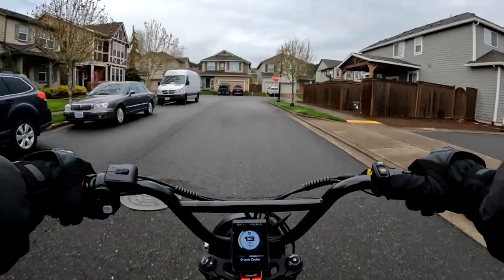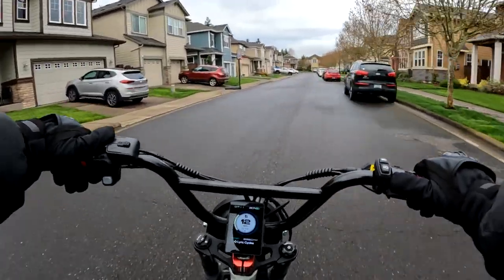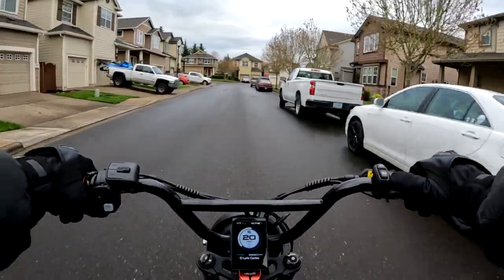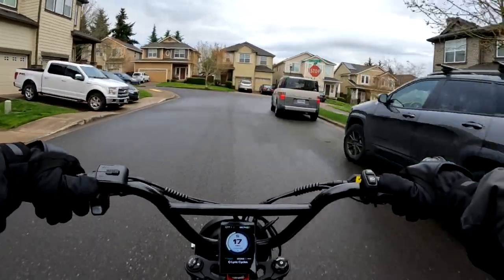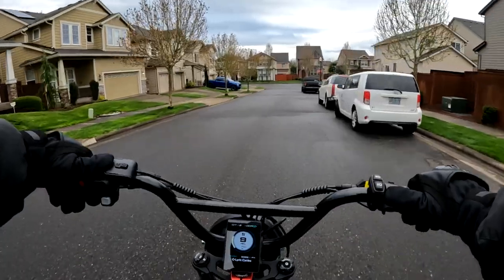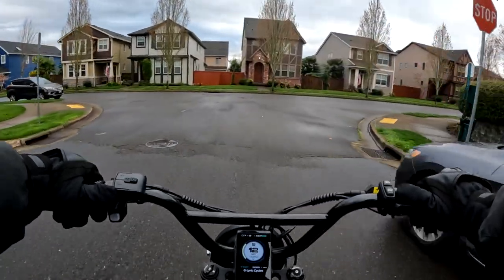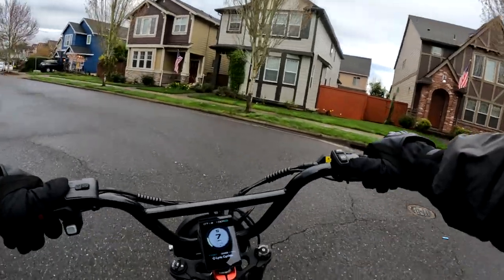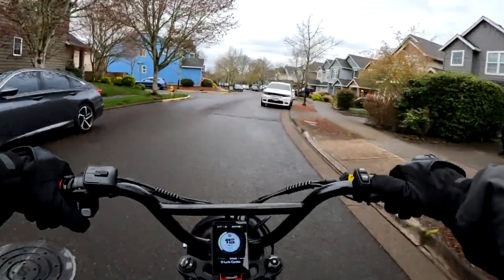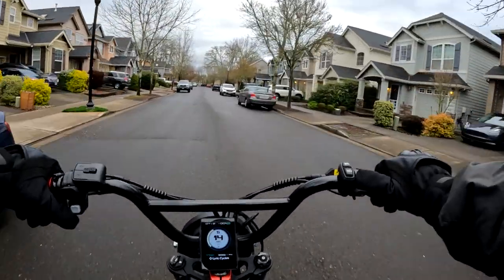The bike only comes in one color, which is red, but it does look pretty good — I wouldn't worry too much over the color. It does have the grizzly tires you see on Super 73s: 20 by 4.5 on the front and 20 by 5 on the rear, which is really nice — I like the big tires. They claim the bike gets 40 miles throttle-only at 20 miles an hour, and up to 75 miles on a charge in pedal assist eco mode. It does come with a 3-amp charger.